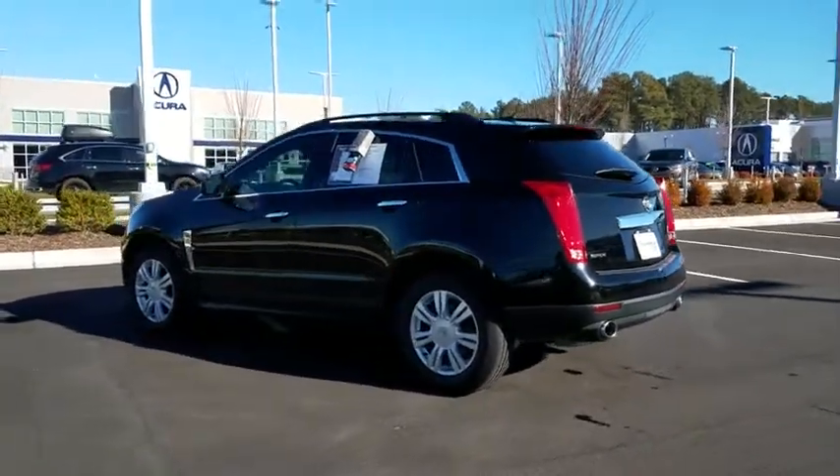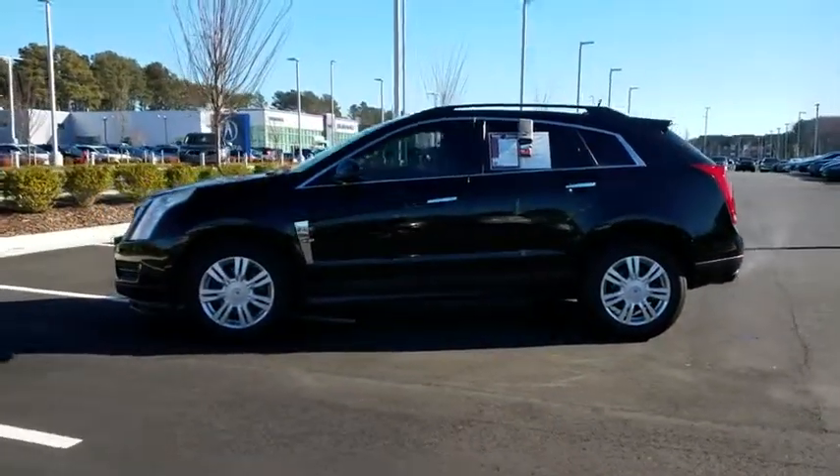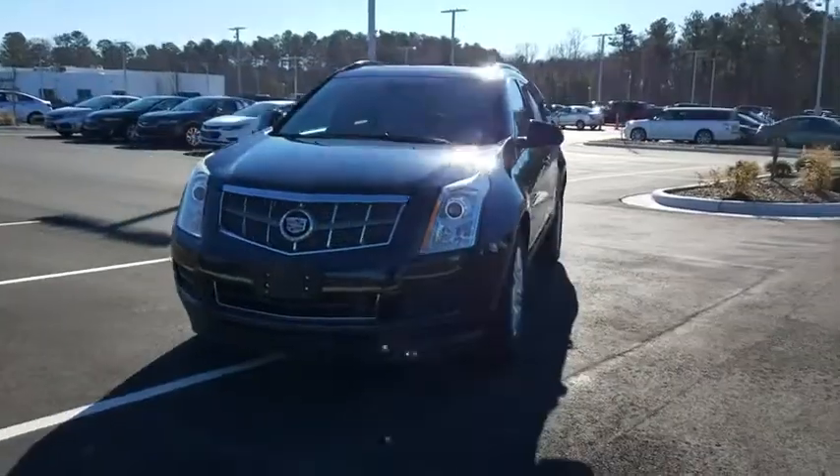Luxury lovers will delight in the new stylish, handcrafted cabin. And for technology lovers, the list of high-tech features is too long to list. This vehicle has less than 100,000 miles.